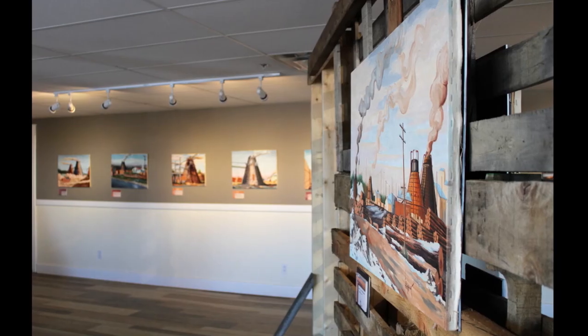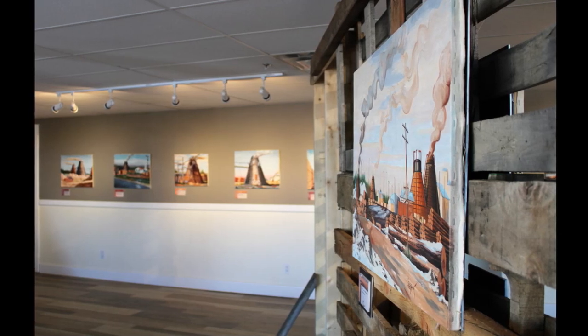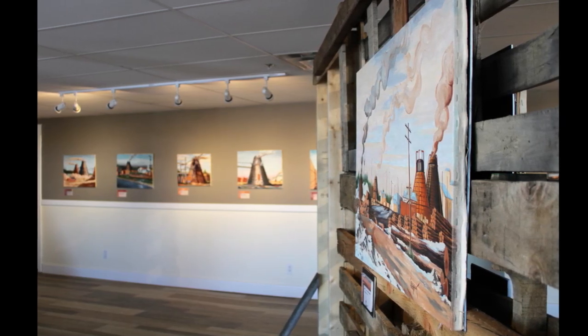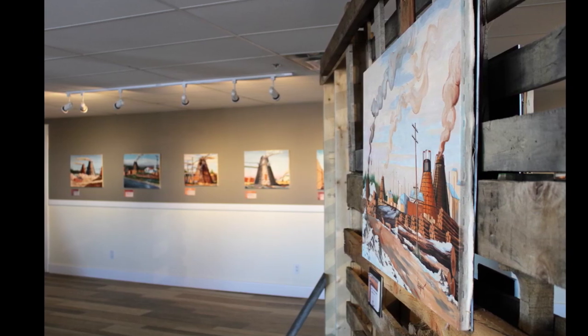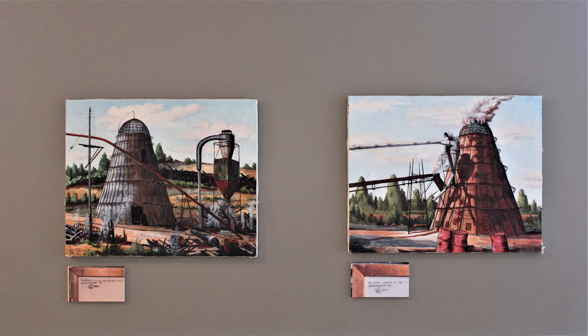They soon became a fixture at almost every saw and planer mill in the province. The many burners in Prince George produced a lot of ash and smoke, which caused the atmosphere to become clouded. It was clear to artist Lou J. Englehart that the technology of the beehive burner would not be utilized forever due to their environmental impact.